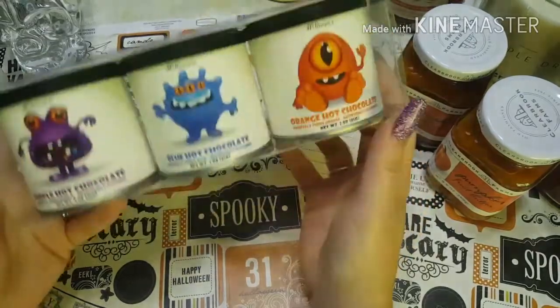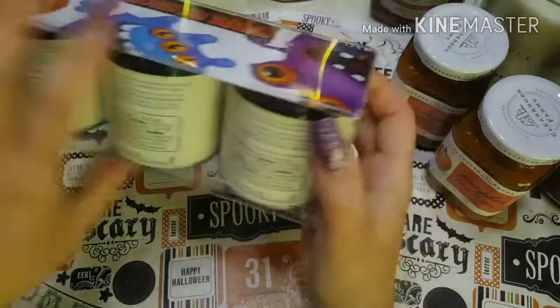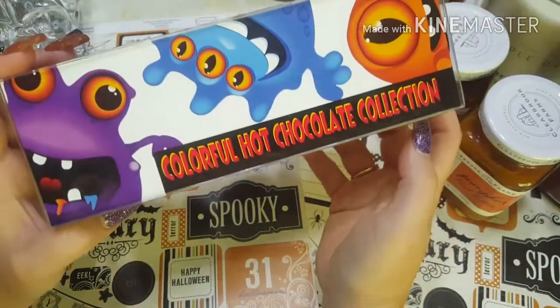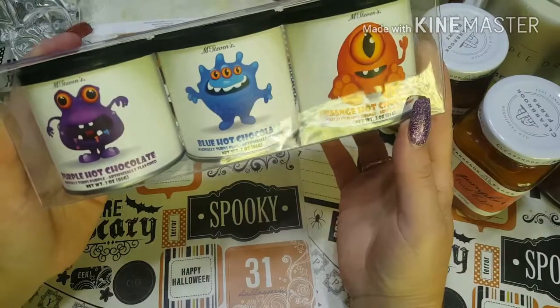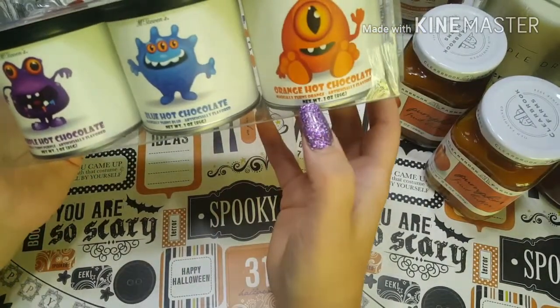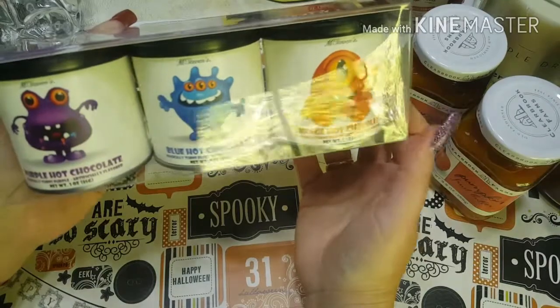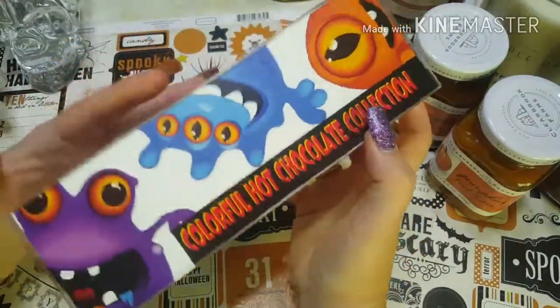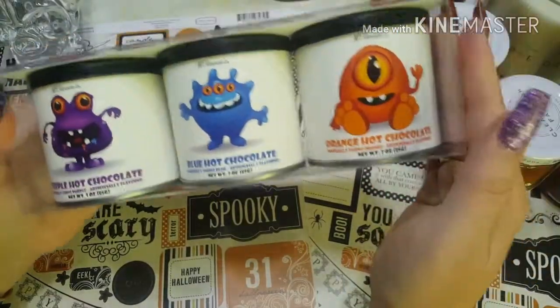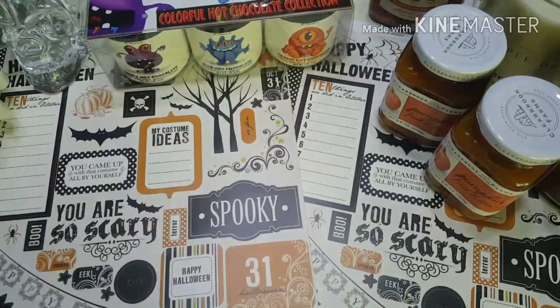Lastly, how cute is this? I got sucked in at the checkout counter. It's colorful hot chocolate — purple, blue, and orange hot chocolate. It magically turns your drink the color shown on the packaging. It's Halloween-themed, but I have a lot of birthdays in October coming up. That's everything I picked up at Home Goods — I hope you enjoyed it. Talk to you guys later, bye!